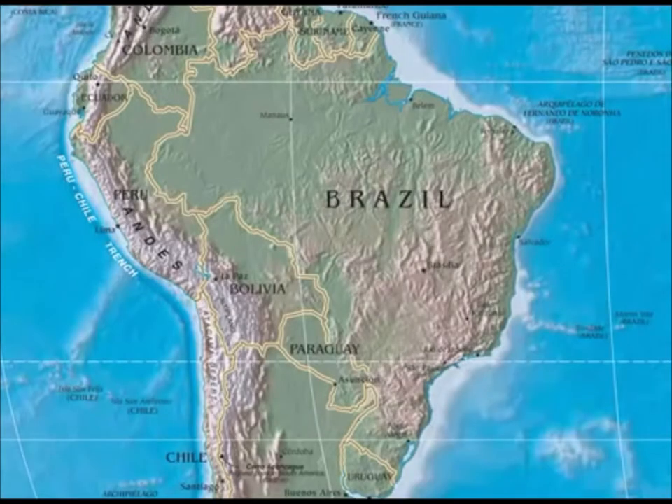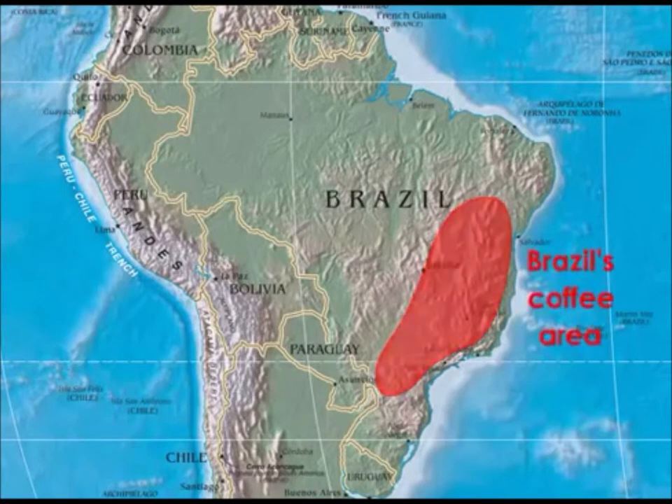Brazil produces by far the most coffee in the world, and has done so since the late 19th century. The city of São Paulo, located in Brazil's southeast where most of the country's coffee is grown, was initially built primarily from coffee profits. Coffee is mostly grown on a large scale in Brazil, where uniform rows of coffee trees stand in the full sun and facilitate mechanized cultivation and harvesting. This type of monoculture maximizes economies of scale, but has environmental and quality challenges yet to be overcome.